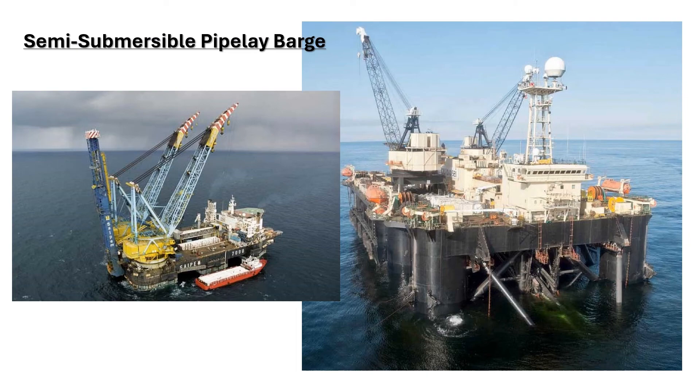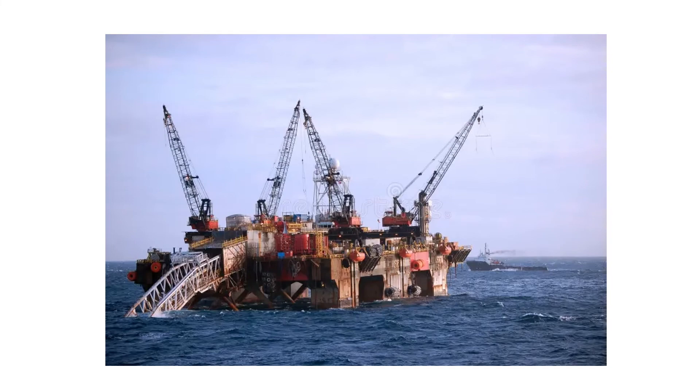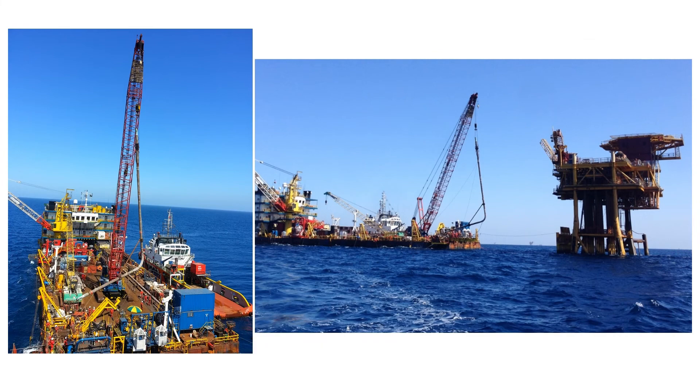There are also some semi-submersible pipeline barges. Barges are also used for laying flexible pipelines. These are riser installation barges. This job can be done by a lay barge and a heavy lift barge. Risers are a section of pipe that is joined to the pipeline on the seabed and connected to the platform at the top.